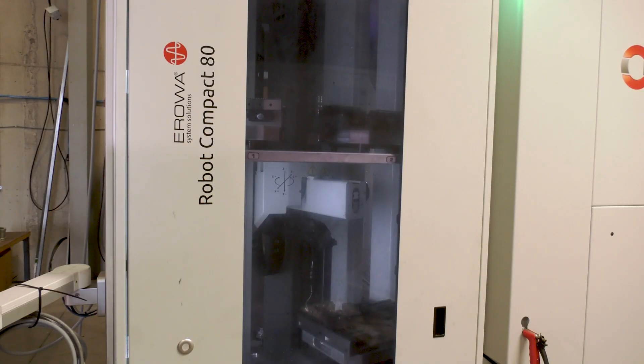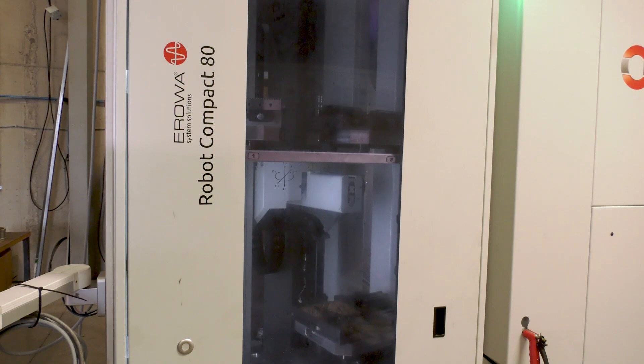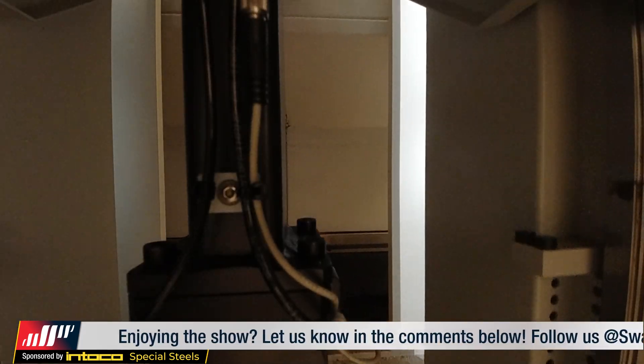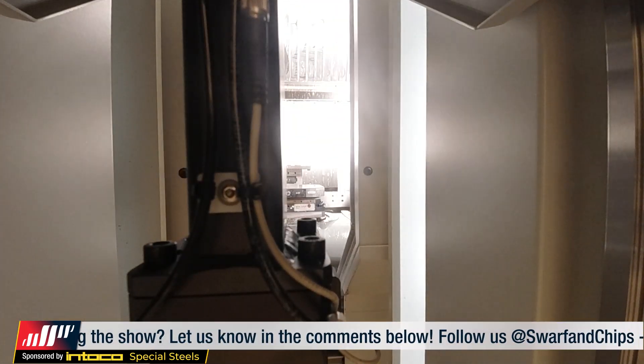It just gives us so much more capacity. Rather than finishing your day's work at four, five, six o'clock and your machine doesn't run anymore, we can load the pallet loader up and it will run all night and all weekend sometimes. You get the right type of work, you load it up Friday night and you come in Monday morning with a full load of pallets that are finished and you've been at home.